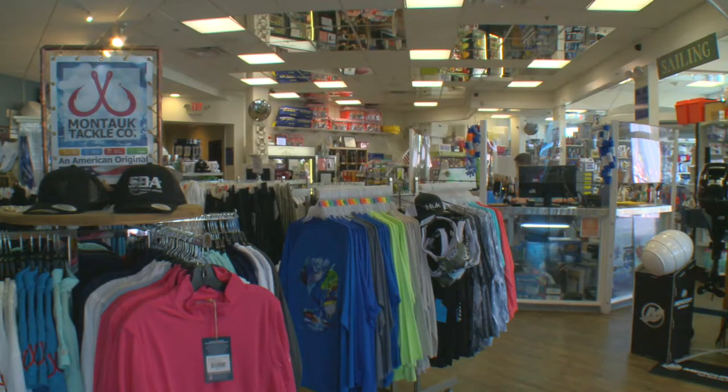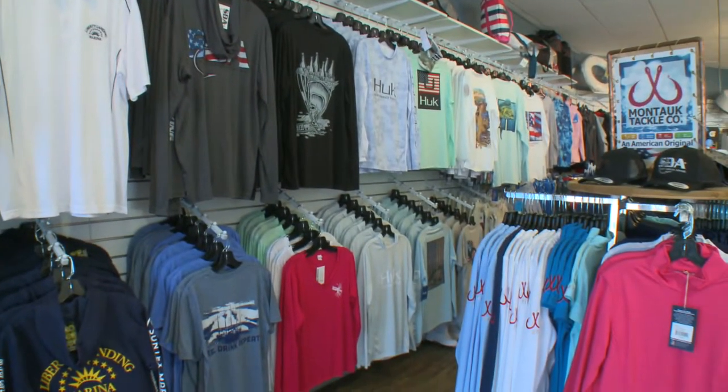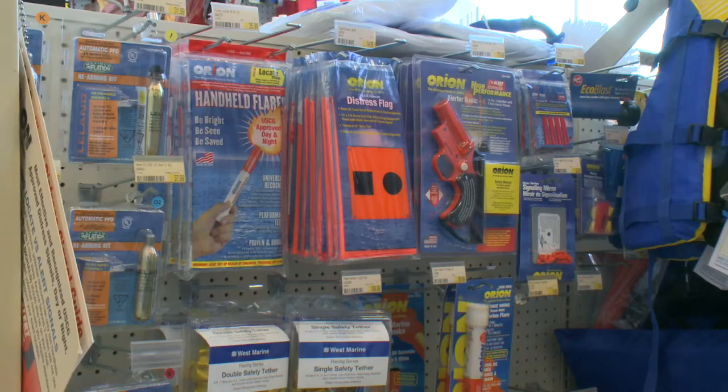We have a fully stocked marine center on site, open seven days a week all year round to provide you with all your boating needs. If there's something we don't stock, we'd be more than happy to order it and could probably have it for you the next day.